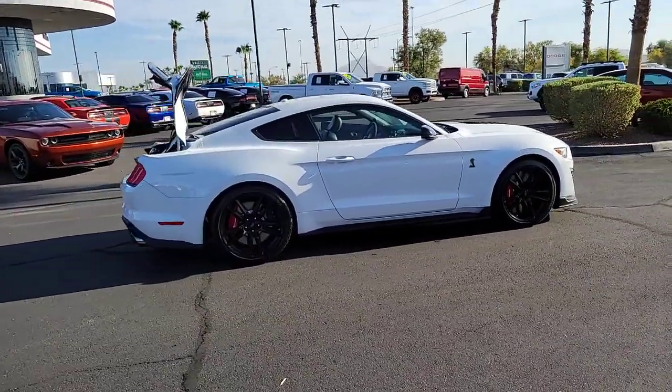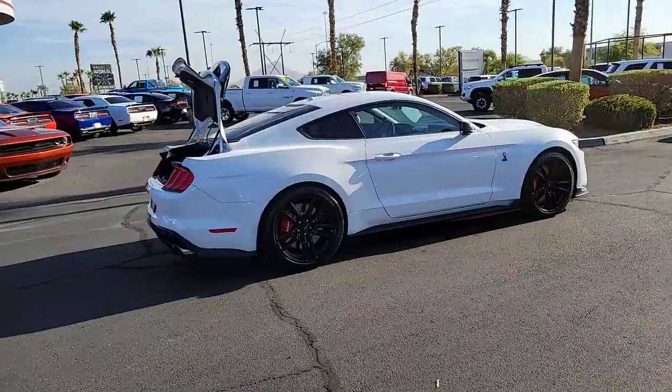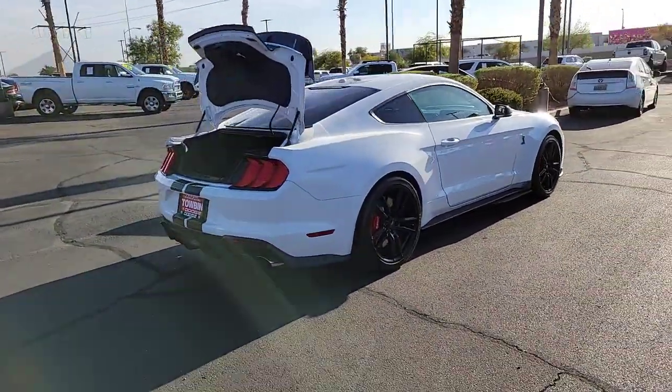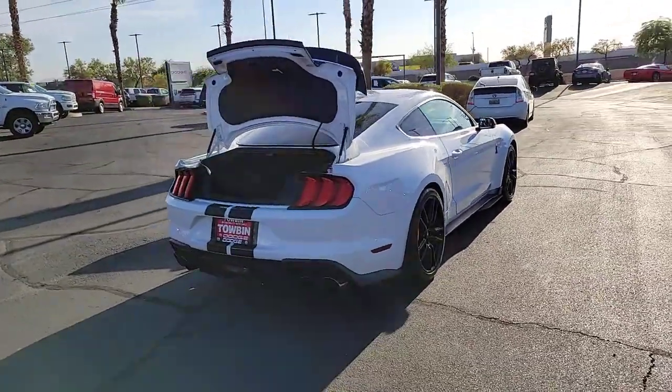Its high-performance acceleration, balanced feel, smart tech, and crisp steering, coupled with its unmistakable bold looks, are poised to take your driving pleasure to new heights.